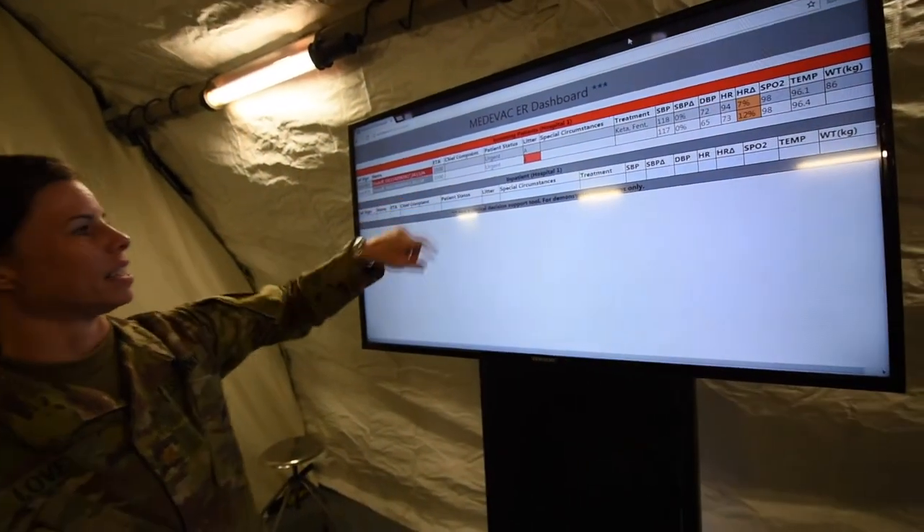What MedHub is designed to do is to get the big board right in the ER so you can automatically see what is coming into the hospital. We need one litter team and one buddy team.